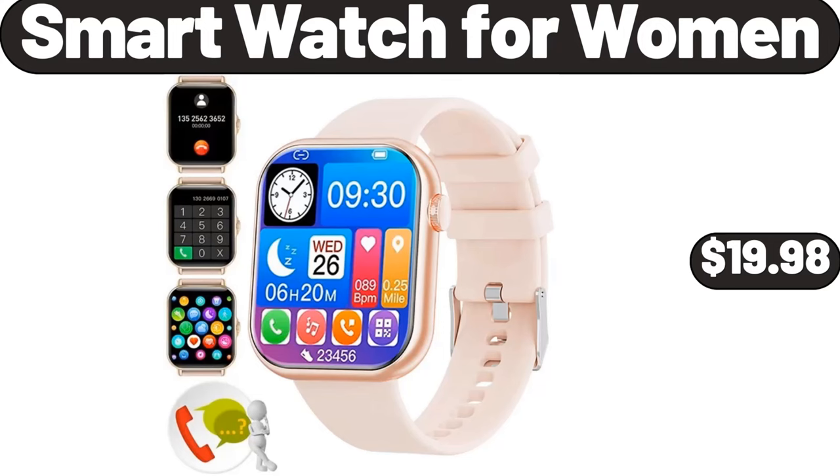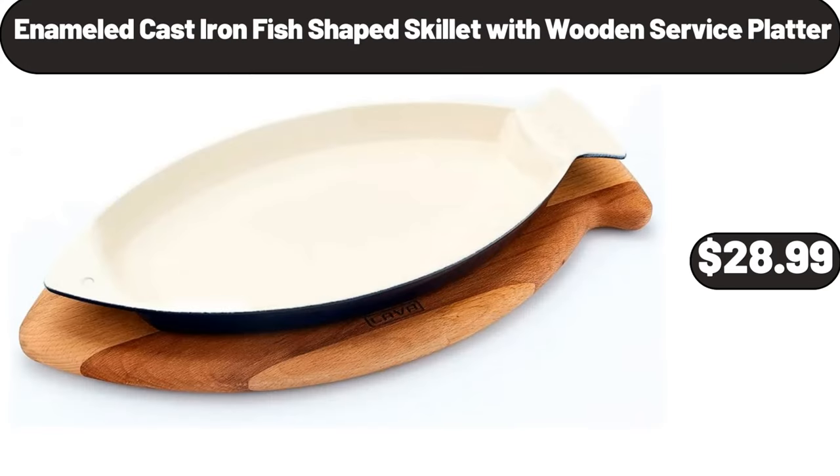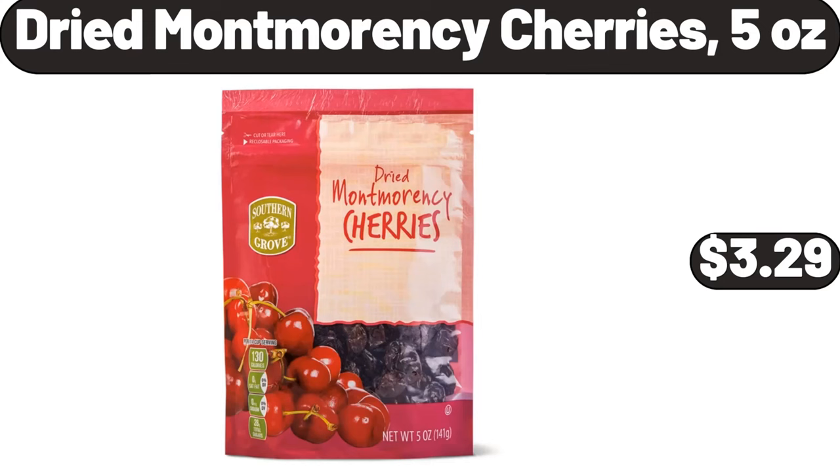Smart Watch for Women, $19.98. Enameled Cast Iron Fish-Shaped Skillet with Wooden Service Platter, $28.99. Dried Montmorency Cherries, 5 Ounces, $3.99.